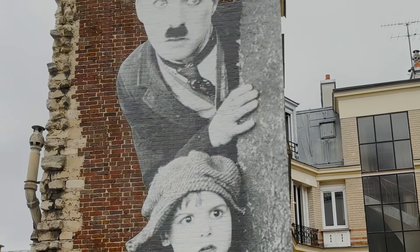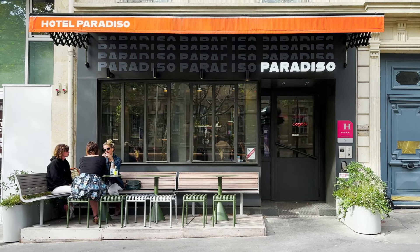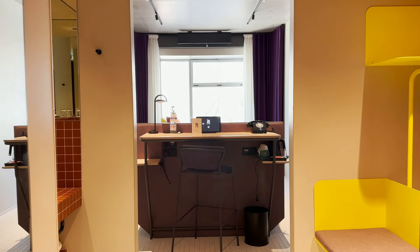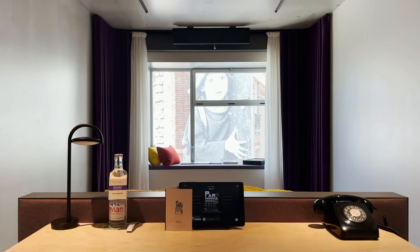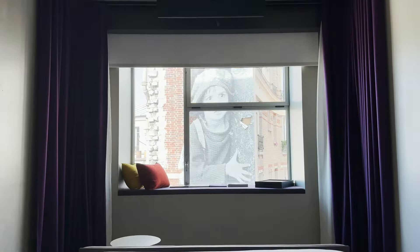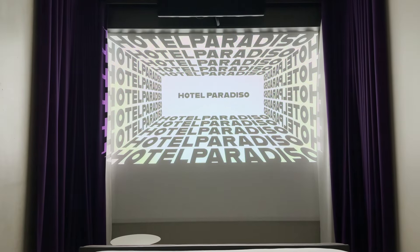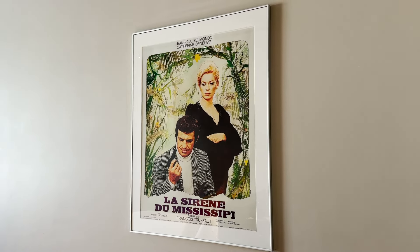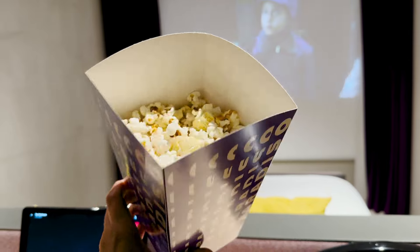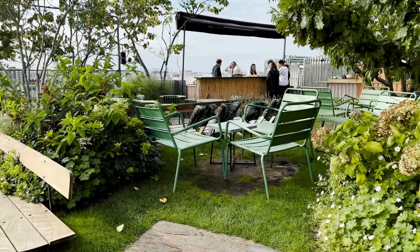First hotel on our little tour of Paris: it's a new property called Hotel Paradiso, and it also happens to be the most affordable one on our list. The thing I'm most excited about is also one of the most unique things about this hotel — it is a cinema-themed hotel. There are projectors in the room so you can watch movies right from bed. There's movie posters throughout the hotel and you can order popcorn from room service. There's also a small cafe downstairs and a rooftop bar complete with a movie screen.